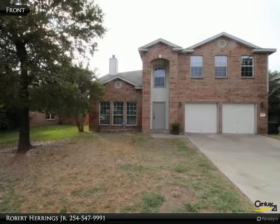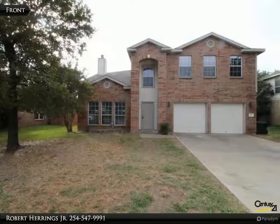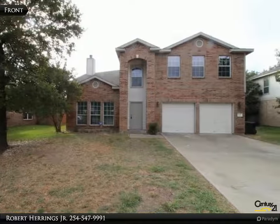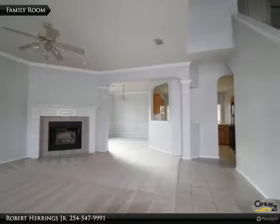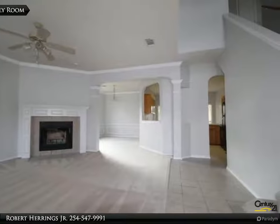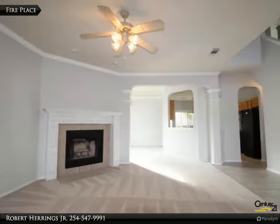This Century 21 Premier Realtors property video is presented by Robert Herrings Jr. Full of charm and character, this lovely home is aided and abetted by a long list of features like a formal dining room, fireplace, and two-car garage.